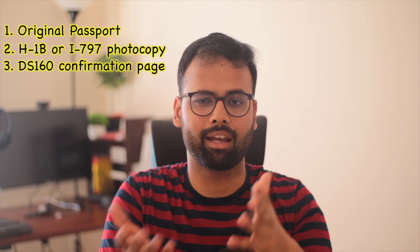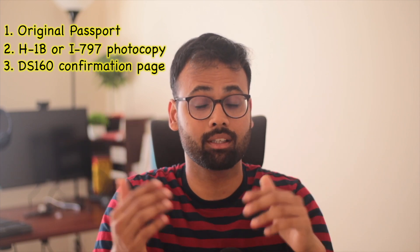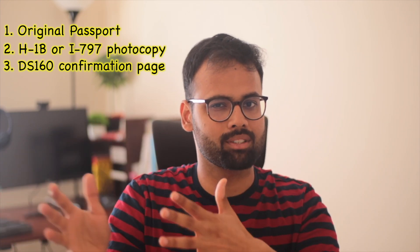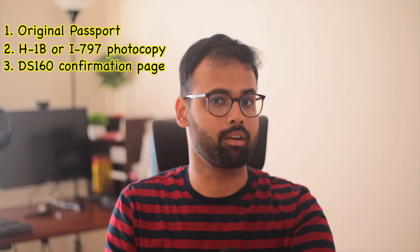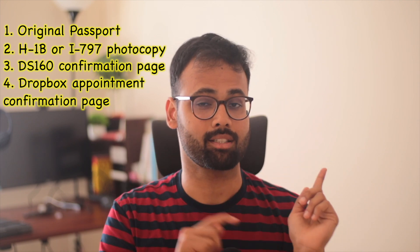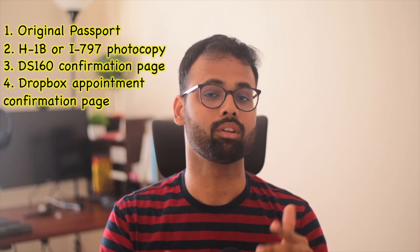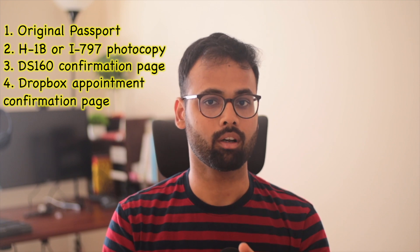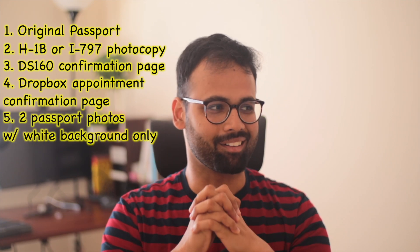Next is the DS-160, which is required for your H1B interview or dropbox appointment booking. After you complete your DS-160, there's a confirmation page — print that out. Also print out the appointment confirmation page. I ask you to go through my earlier video because I've shown what the appointment confirmation page looks like — you need to print that out for your appointment.